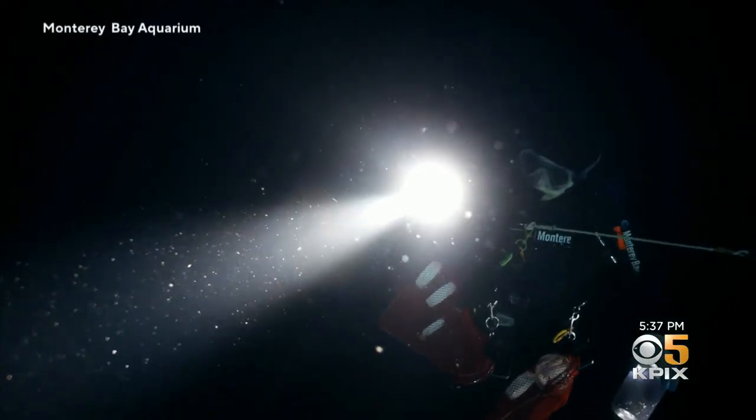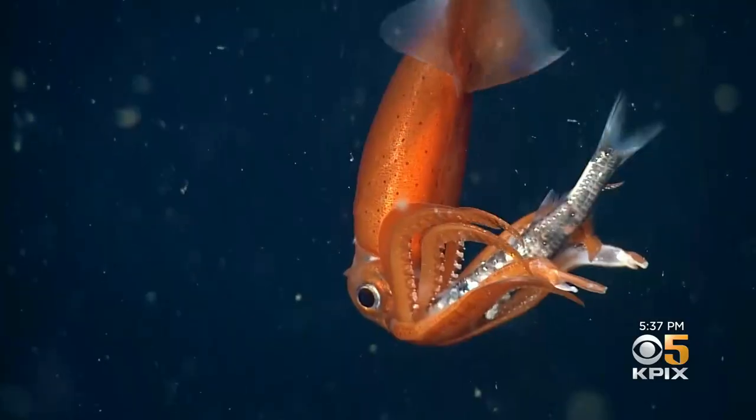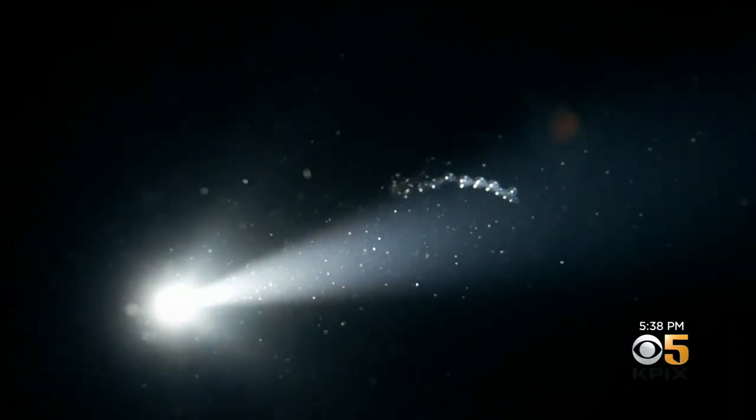Scientists are now studying the role deep-sea creatures play as millions of them rise from the depths at night to feed in the cover of darkness. This is the largest migration on the planet. Every night at sunset, they come up to the surface, and then they migrate back down again at sunrise. If you were to make that move, it'd be the equivalent of a 10K to get your breakfast, and then another 10K before you went to bed.